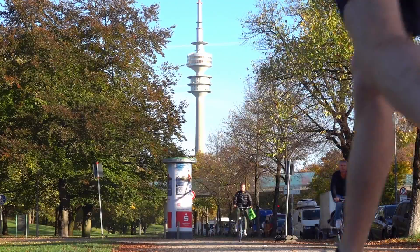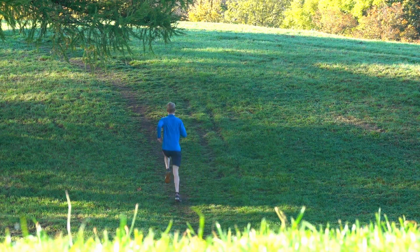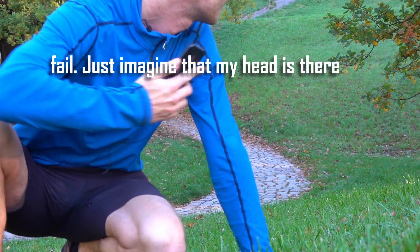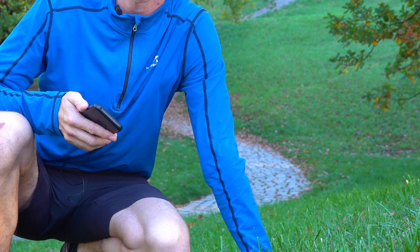I just woke up and headed to my morning run. I typically do this every day, otherwise I just have a short walk to get me in a good mood before I get ready for class. Typically I try to go to the top of the Olympiaberg and try to see the mountains.